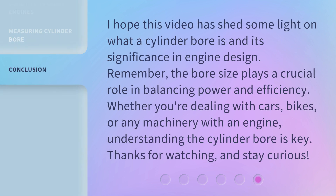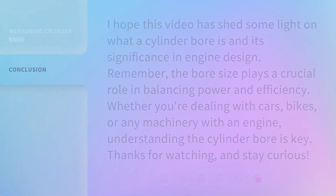I hope this video has shed some light on what a cylinder bore is and its significance in engine design. Remember, the bore size plays a crucial role in balancing power and efficiency. Whether you're dealing with cars, bikes, or any machinery with an engine, understanding the cylinder bore is key. Thanks for watching, and I'll see you next time.